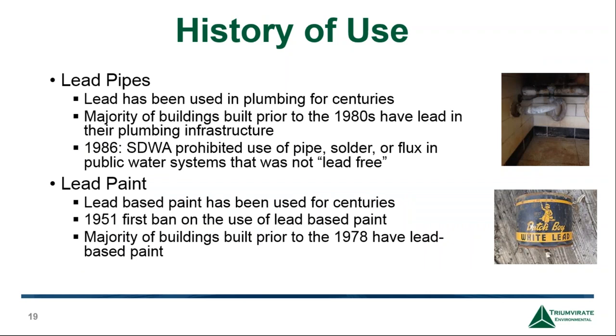Lead pipes have been used for centuries. They were more attractive than iron ones because they were cheaper, stable, and easily malleable. As early as the late 1800s, health problems were recognized from drinking water from lead pipes. By the early 1900s, more than 70 cities with populations over 30,000 were using lead plumbing. It wasn't until 1986 that the Safe Drinking Water Act was enacted, prohibiting the use of pipe solder or flux in public water systems that was not lead-free.